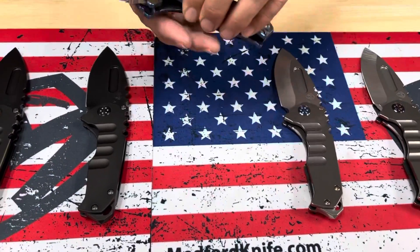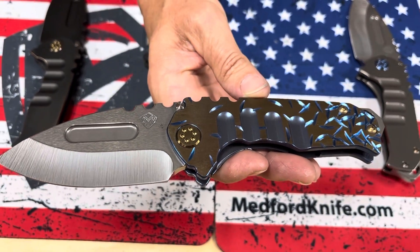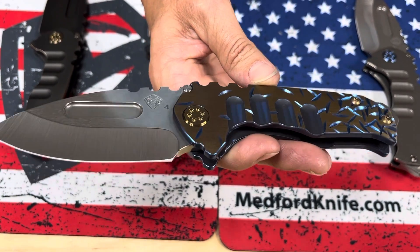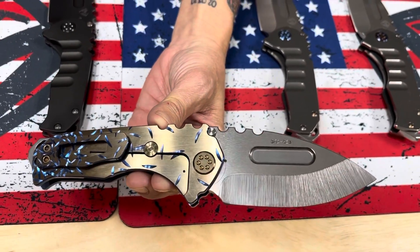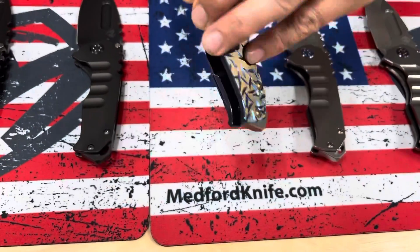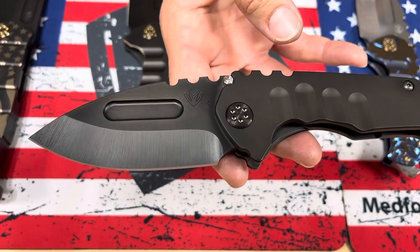The third one is very pretty. This is our Jasmine Fade — it's blue on the sculpting and faced bronze on the flats. The pivots are faced bronze as well, and the sculpting is on the clip. Super sexy. Love it. And then a Blackout Genesis T drop point, S45 VN.